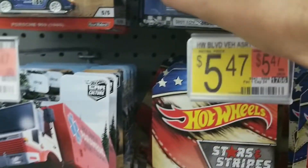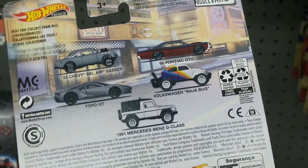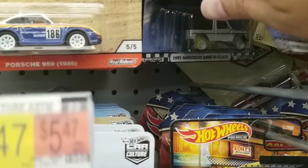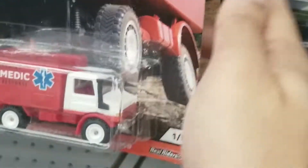They did have Wave 3 of the Cruise Boulevard. We do see the very nice Mercedes-Benz G-Class, though this was the only one I could find. I was hoping that maybe the Ford GT would be here, but no. They also had the Wild Terrain set, and we see a nice Porsche Rally — or 959.